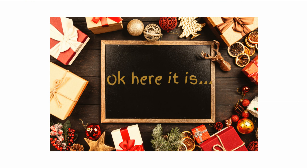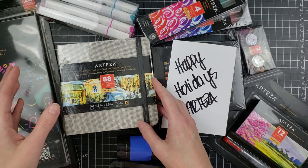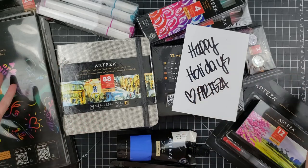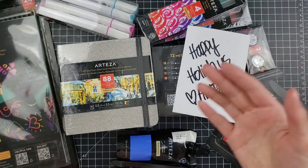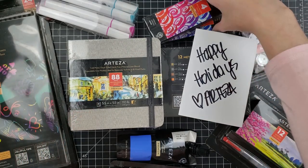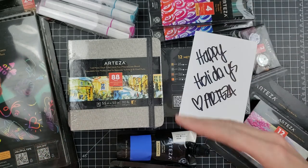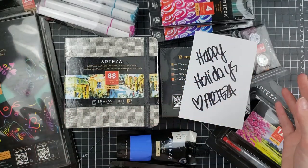I went up and it surely was not. I wanted to show you all what they sent me as a Christmas gift. They sent me all these goodies — this was so unexpected. I was like a kid on Christmas, just gleaming. It is not lost on me that they are a company sending these so I can share them with you in hopes that you'll be interested in purchasing them, but I have a very good working relationship with Arteza — they send me products to review, I review. That's basically how it works. This is something very different and I did not expect it.